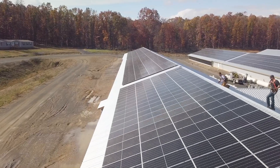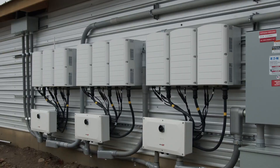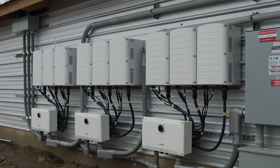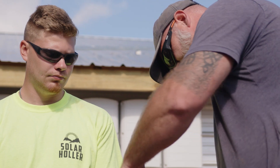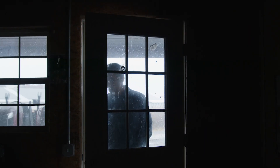This system is going to be producing more than 99% of the power needs for the farm, and it's going to let them expand their operations and hire more West Virginians and bring more of our food production back in the state.